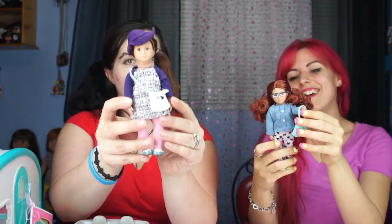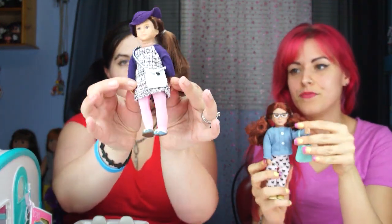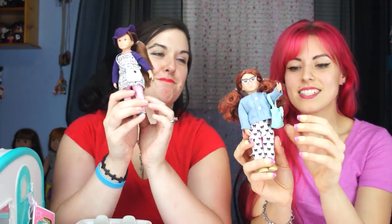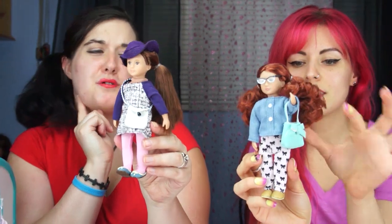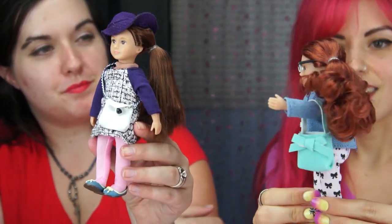These are Lori dolls — this one is actually named Lori and this is her friend Autumn, which makes sense because we've got red and brunette here, so we're representing both shades. I like mine just because I love the color scheme — the pink pants with little black bows. The bows are adorable, the bows are sucking me in. I love this.